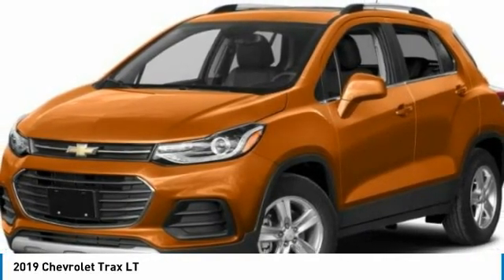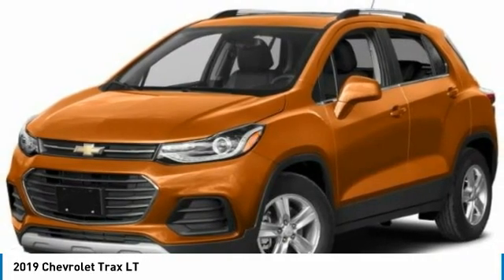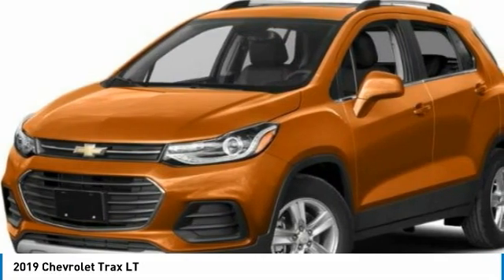Come test drive the 2019 Chevrolet Trax. The Trax is tiny on the outside, but remarkably spacious within. It comes with clean and modern interiors.